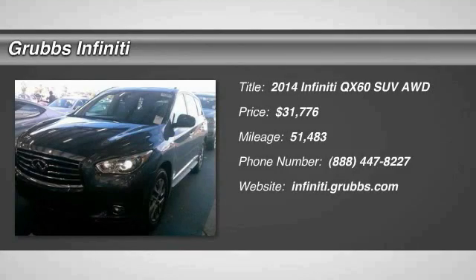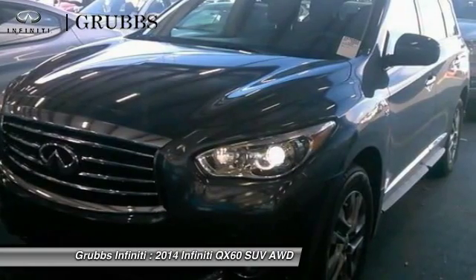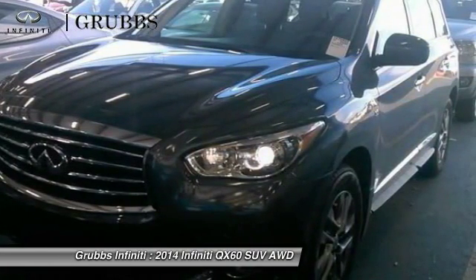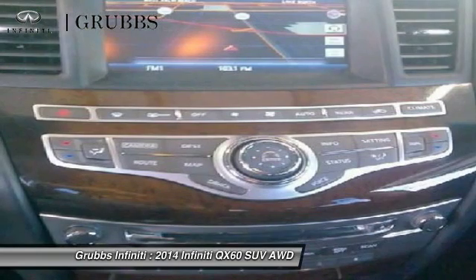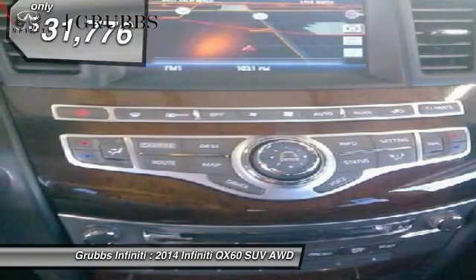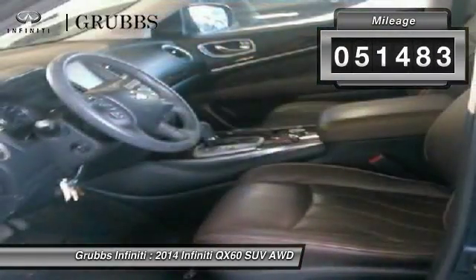The 2014 Infiniti QX60. The Infiniti QX60 is the perfect blend of luxury and practicality. This crossover SUV not only provides ample space for passengers and cargo, but also an interior that screams luxury. In addition, the QX60 offers extremely high levels of safety, all with a sleek new design and is priced below $35,000.